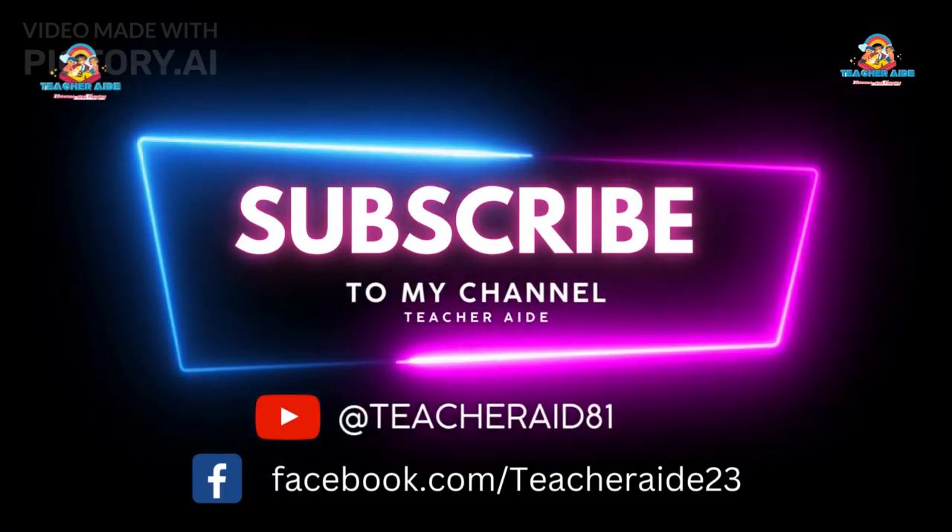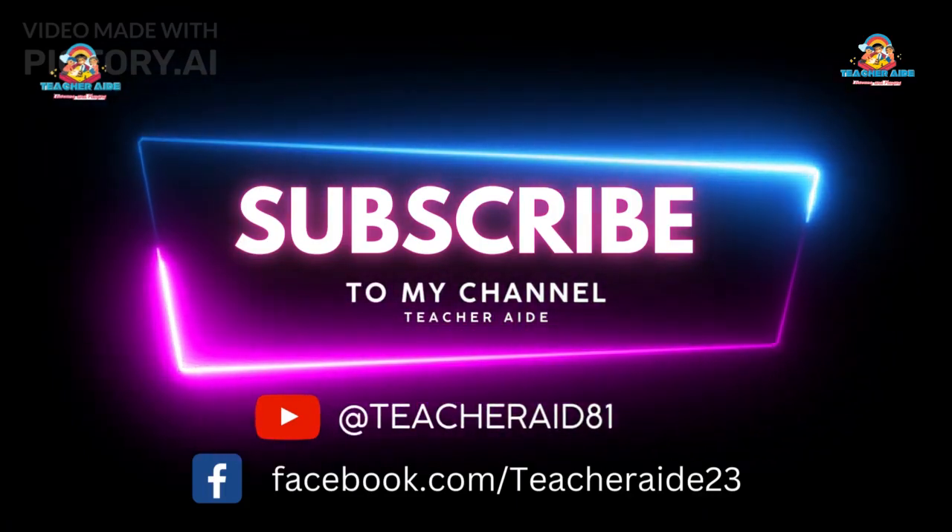Thanks for watching! For more informative videos, please subscribe to my channel and follow on Facebook.